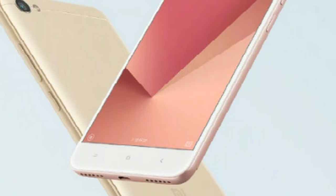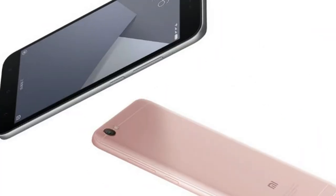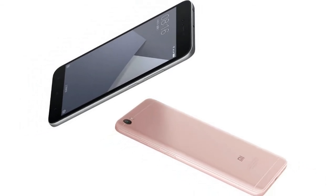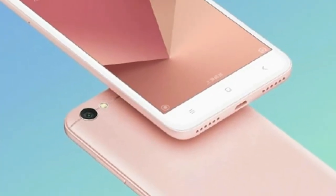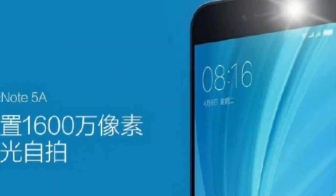The Xiaomi Redmi Note 5A is made out of metal and comes with three capacitive keys below its display. The low version of the device does not include a fingerprint scanner, while the two more expensive models do come with a fingerprint scanner, which is placed on the back.